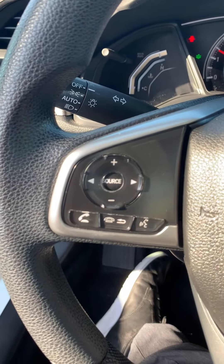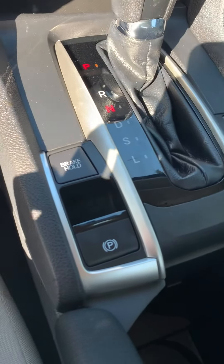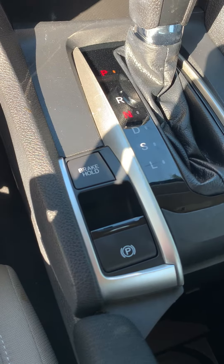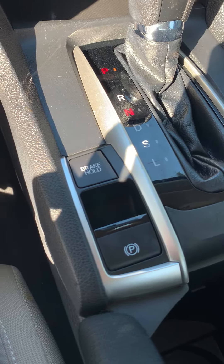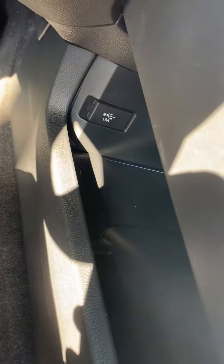Here are the controls for Bluetooth. Here's your cruise control. The brake hold feature is really nice for stop-and-go traffic. Electronic parking brake. There is your econ button — I leave it on all the time. Spots for USB.